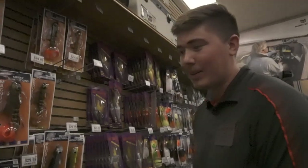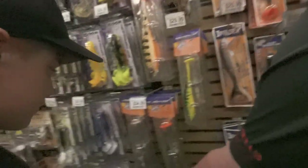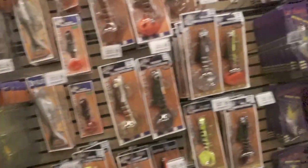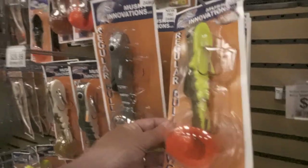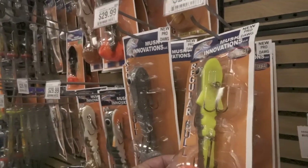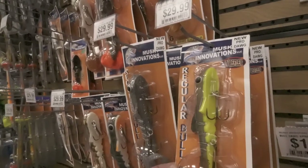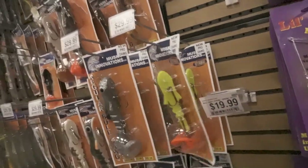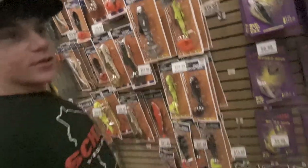I like throwing the big ones. Bigger swimming dog. Pickleback for sure — pickleback pro dog. I swear there's about four mid-forties a year that go in our boat on a pickleback pro dog. I can name three last year.